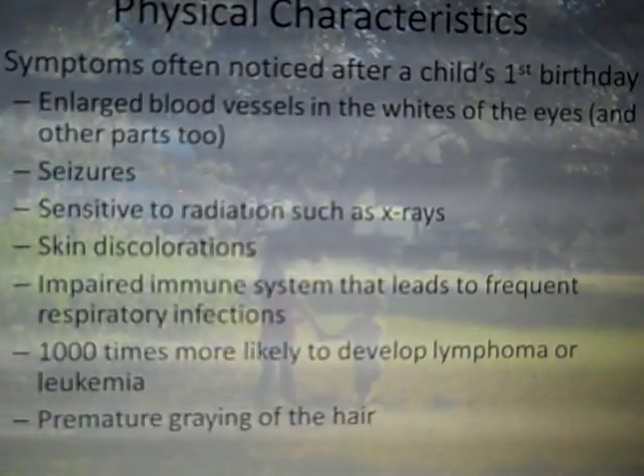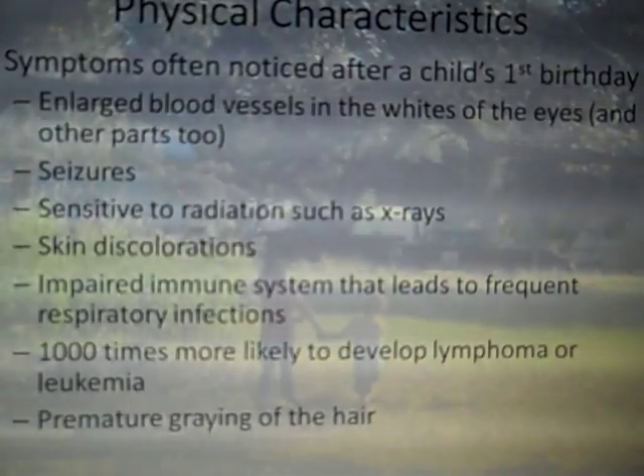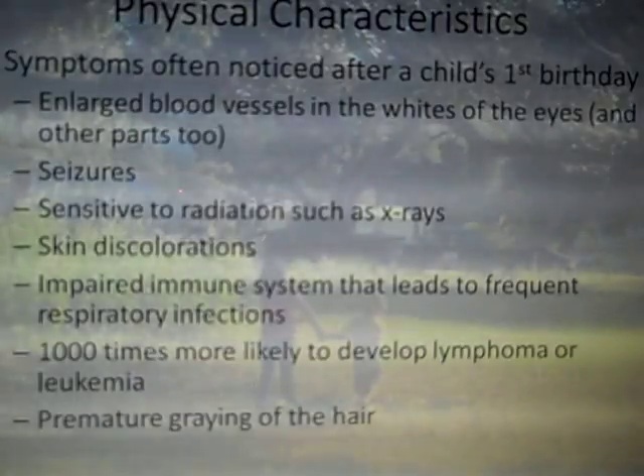Another important physical characteristic is that these children often have very impaired immune systems. They are much more likely to develop different types of respiratory infections like pneumonia, which aren't often readily treated by typical antibiotics. They are often in need of specialized treatments for the types of pneumonia they develop. In addition to the increased risk of infection, these children also have an increased likelihood of certain types of cancer, like lymphoma and leukemia.